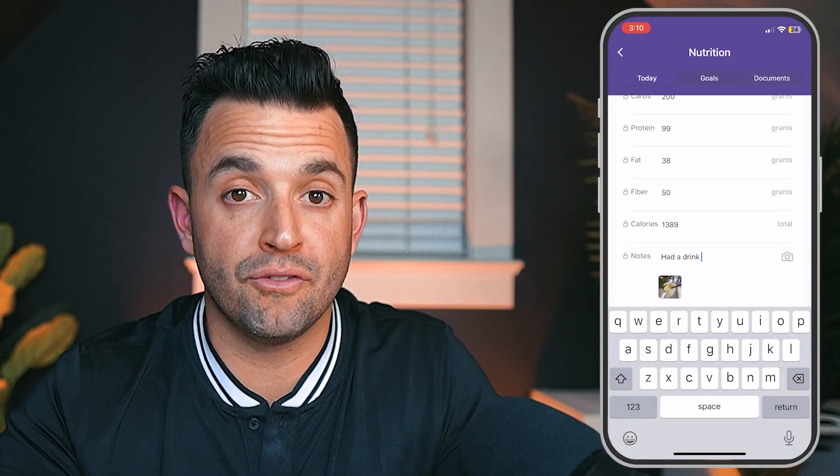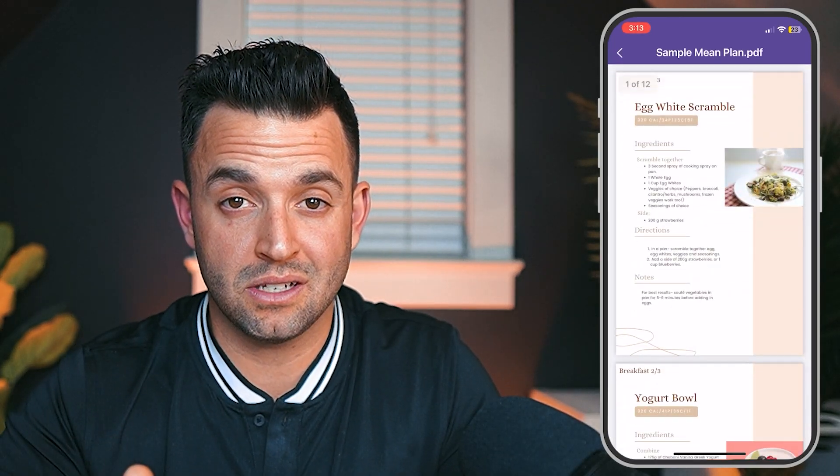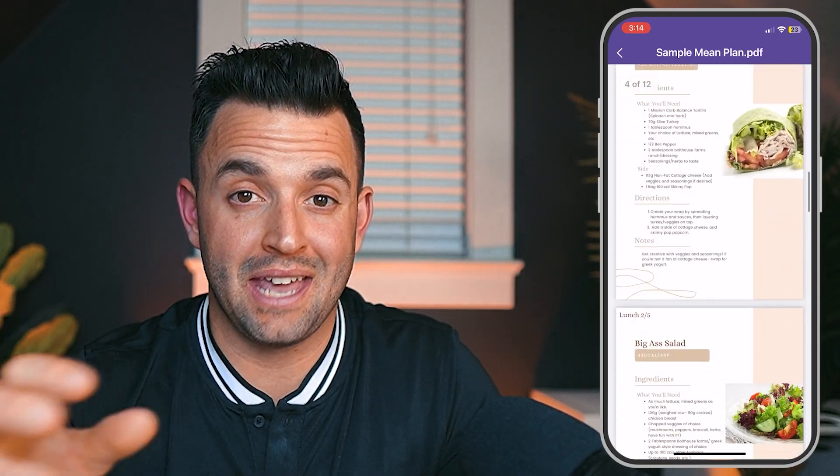If your clients prefer a more manual approach, they can input their calories and macros directly into their habit tracker, or upload meal photos that are saved for your review. If you provide meal plans or recipes, those can be uploaded into your client's nutrition plan where they can access them straight from the app.